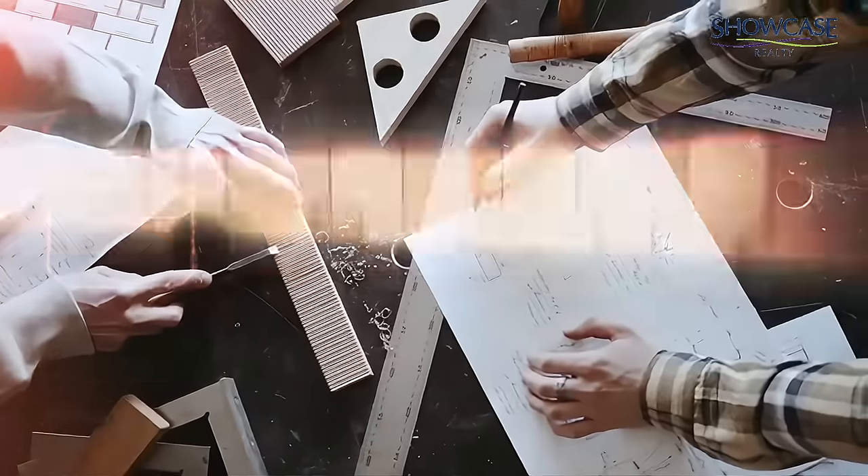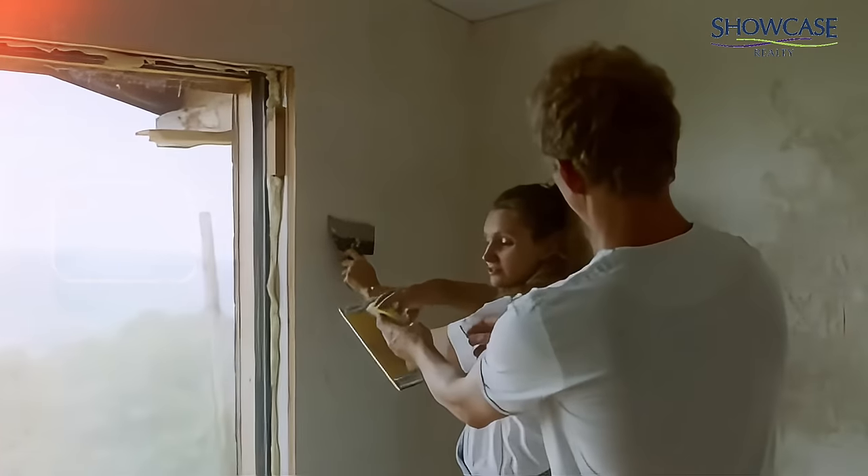Number two, invest in upgrades that pay off, like refinished floors or new garage doors. But get advice first on what's worthwhile in your area.